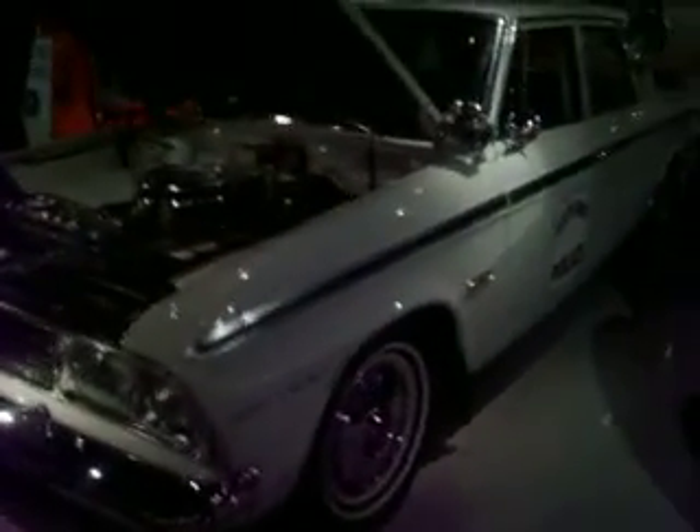South Bend, Indiana Police Studebaker — it's a 1964. Who do we have here? Well, it's the police! Well, hello there. Shake his hand. I am not going to speed, I promise. Thank you.